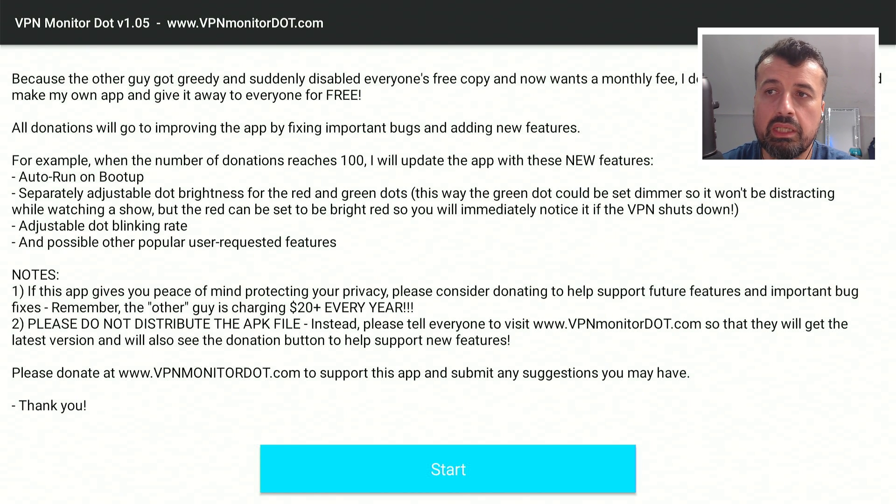We can see this developer is asking for donations — completely optional. But once he gets to 100 donations he will add some extra features, including the ability to auto-run on boot up and also adjusting colors and brightness. If you find this application useful then definitely do consider donating a couple of dollars; it's a one-off thing and you'll get access to those new features while also supporting the developer.